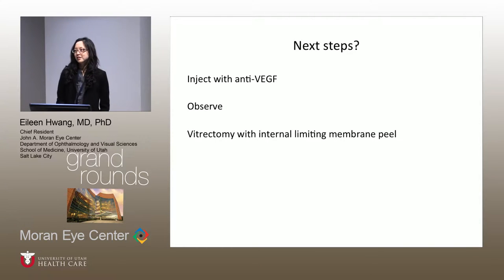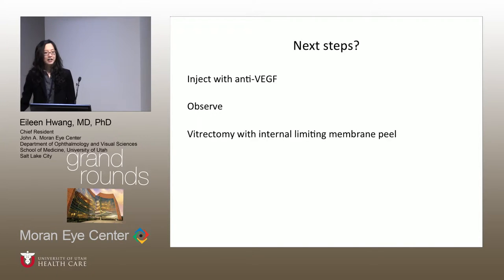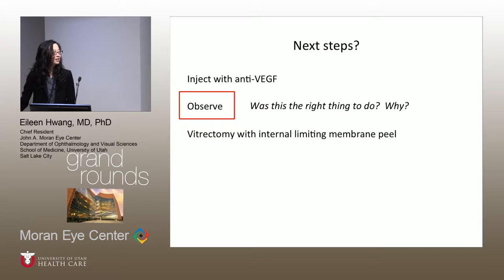I'd like to poll the audience on what to do next. The options are: inject with anti-VEGF, observe, or perform vitrectomy for the vitreomacular traction. No one wanted to inject, a lot of people wanted to observe, and very few wanted vitrectomy. Observing is pretty popular, and that is what his retina specialist, Dr. Bernstein, decided to do. We'll talk about the rationale for that later.